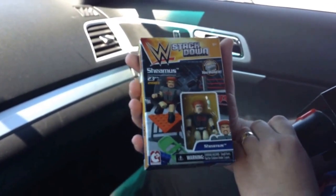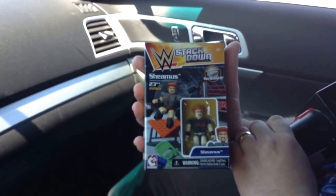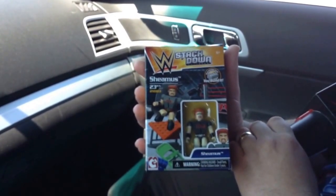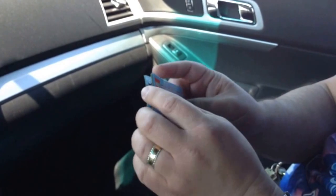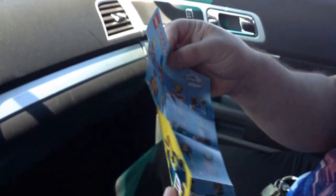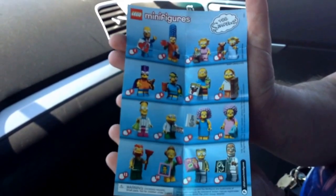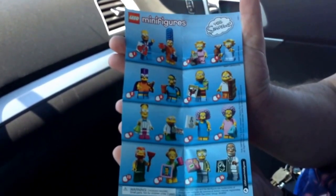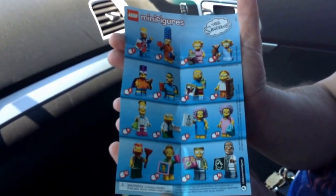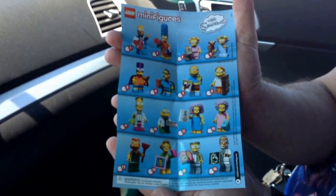We're heading back — we're in Batavia right now. None of the Walmarts or Targets that we were in had Simpsons Series 2 minifigs. The only store that had them was the Lego Store. Darth Hall picked up seven from the Lego Store, and we got nothing anywhere else — Walmarts, Targets, Toys R Us, nothing.